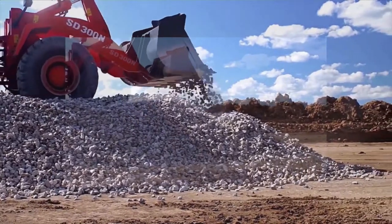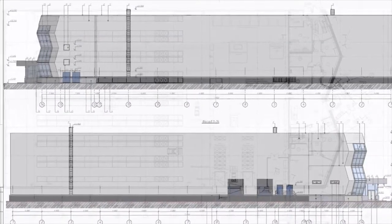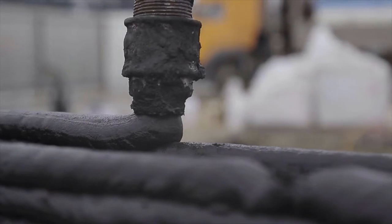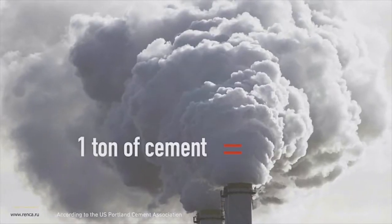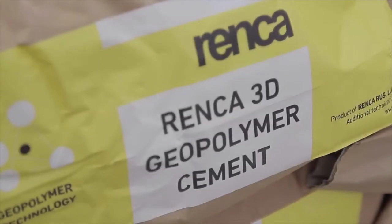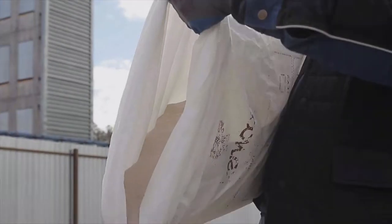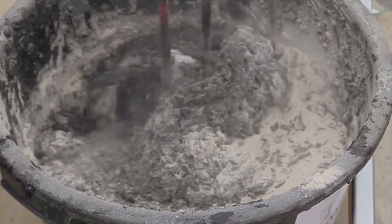In Khanty-Mansiysk, an innovation technical centre is being built to apply the newest technologies in digital storage systems — it will be the first completely automatic storage facility built using the most innovative construction technologies: 3D modelling with VR and augmented reality, autonomous air drones to monitor and control construction, and construction 3D printing applying innovative eco-friendly geopolymer concretes. Geopolymer technology reduces CO2 emissions by up to 90% and energy consumption 10 times. The unique properties of Renka geopolymer concretes enable the creation of durable, waterproof structures resistant to freezing and aggressive substances, meeting the highest requirements for fire resistance and strength.